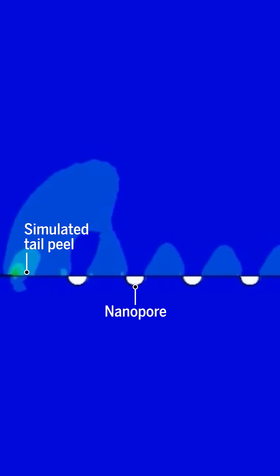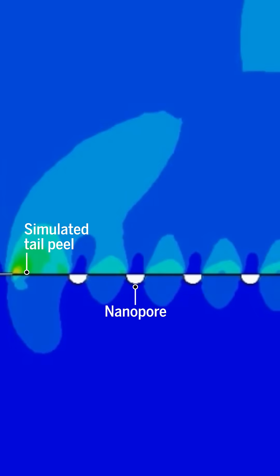The tiny nanopores allow lizards to move their tail flexibly without shedding it. So when they need to, how do lizards actually ditch their tail?